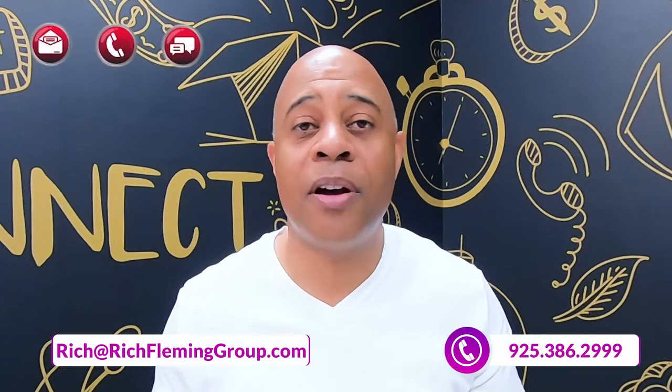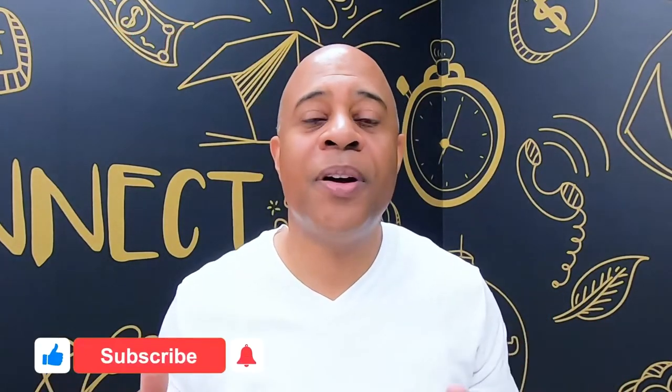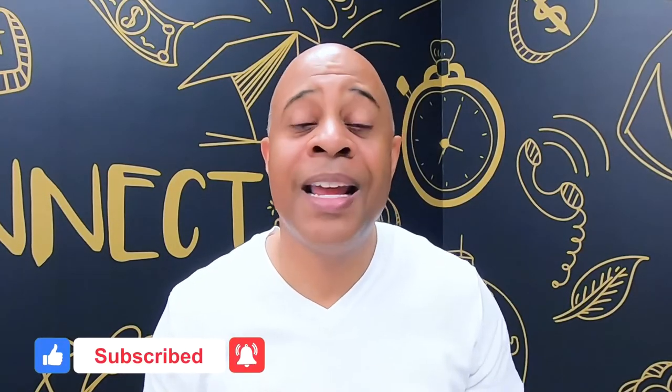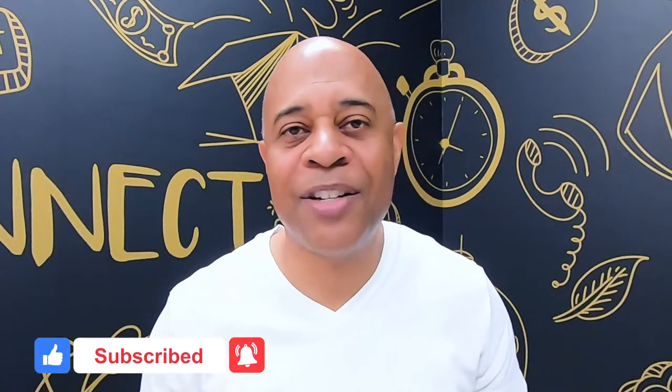So if you've got any questions about anything I covered in today's video, drop me a text, give me a call, send me an email — that's what I'm here for. If you enjoyed the video, hit that thumbs up button so YouTube knows to show it to other people with similar interests. Hit that subscribe button and the bell notification so you know each and every time I drop a new video, and I'll catch you in the next one.